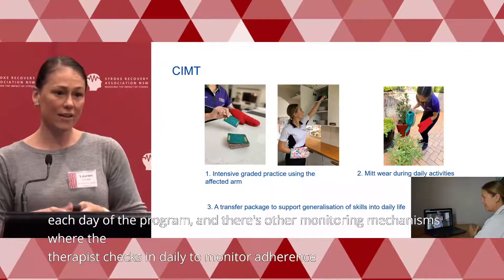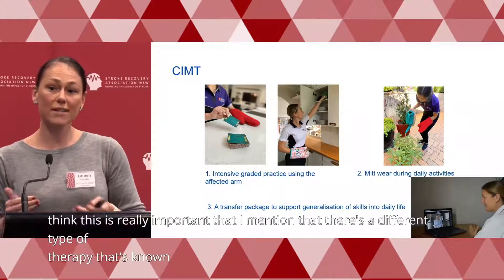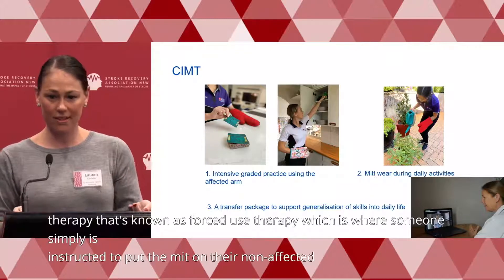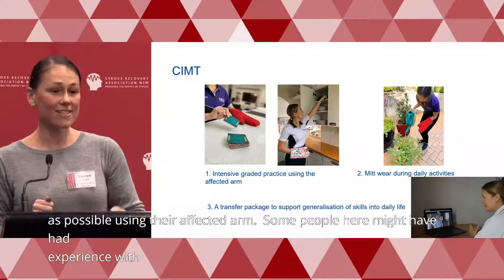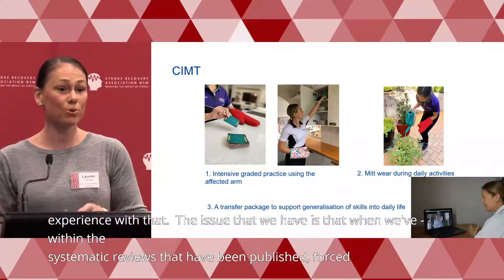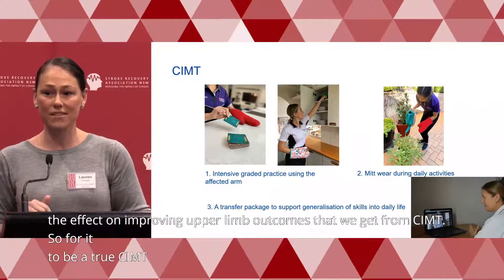It's really important to mention that there's a different type of therapy known as forced use therapy, where someone is simply instructed to put the mitt on their non-affected hand and do as much practice as possible using their affected arm. Within the systematic reviews that have been published, forced use therapy does not have the same effect on improving upper limb outcomes that we get from CIMT. So for it to be a true CIMT program, we must have all three core components.